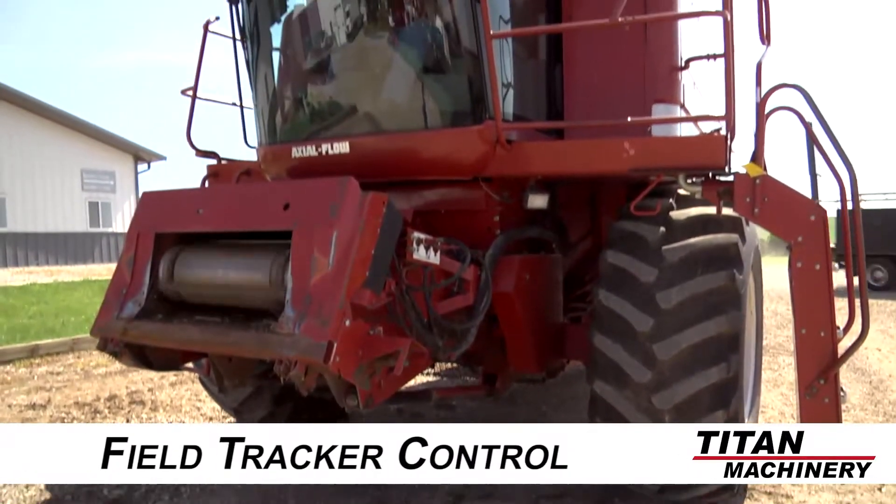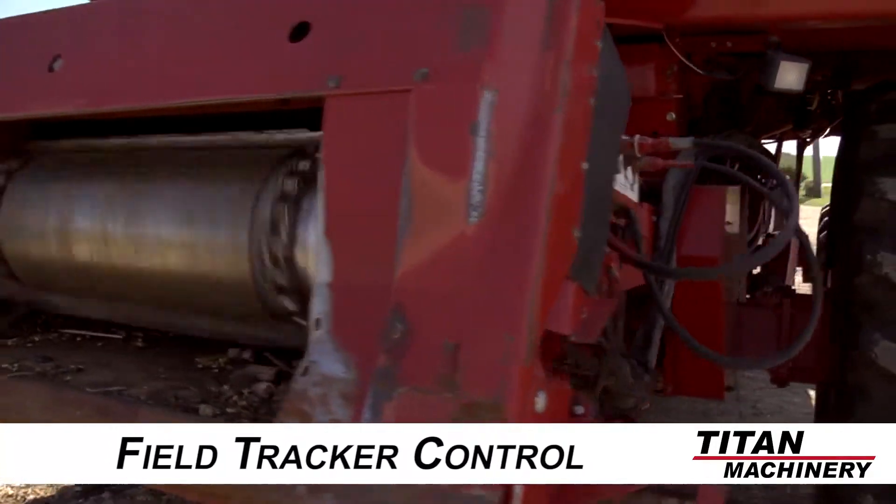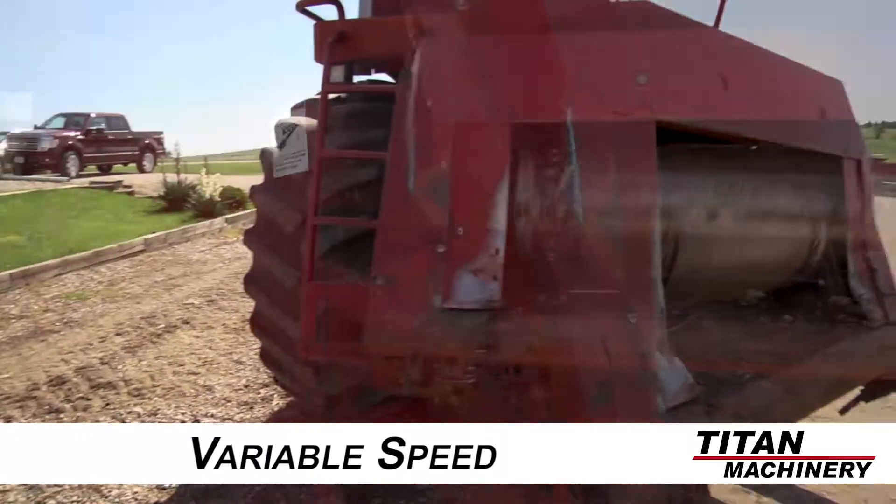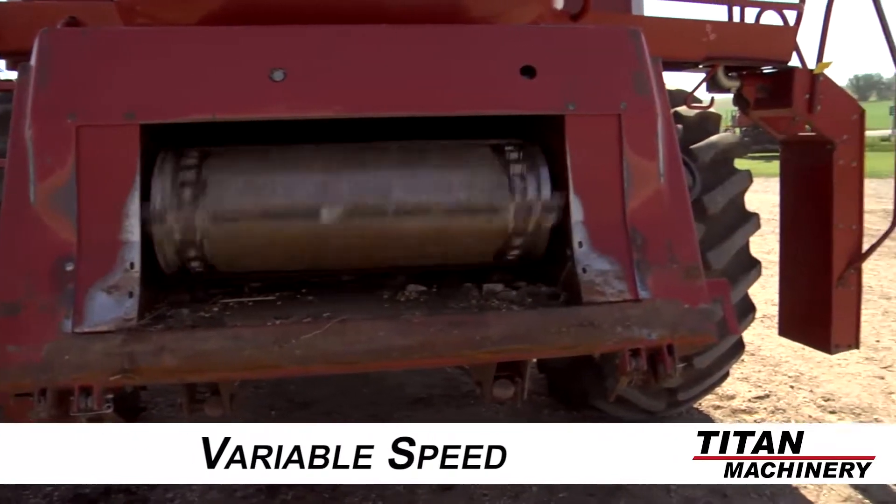First off, let's look at the feeder house. This 2166 features auto reel speed, auto header height control, field tracker control, core aft reel adjustment, and variable speed.